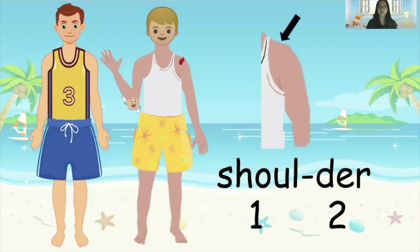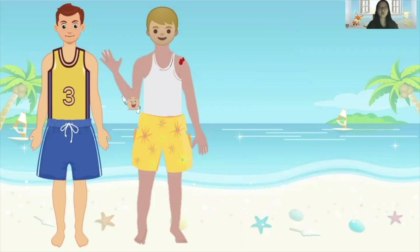Two! That's right. Shoulder has two syllables, so it has two beats. Everybody, let's clap our hands to make two beats when I say the word 'shoulder'. Okay, ready? Here we go — shoulder! Excellent! The wound on his shoulder can be covered with a bandage.